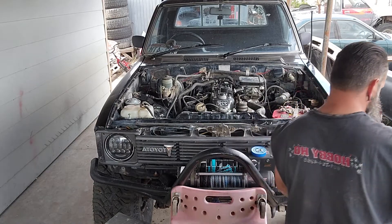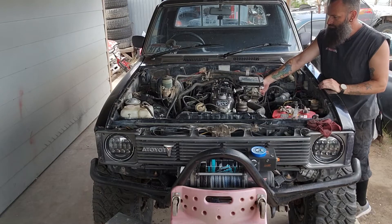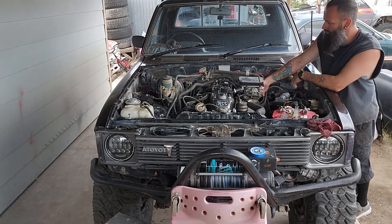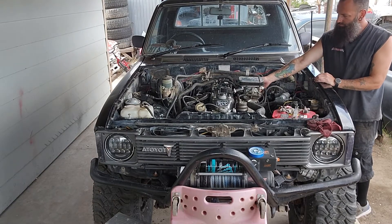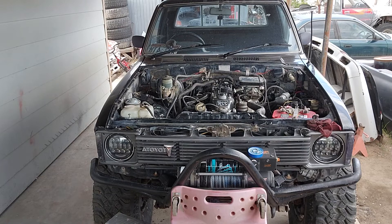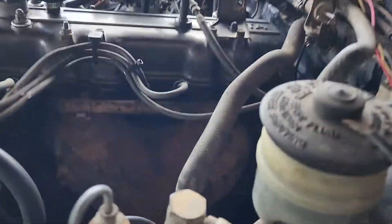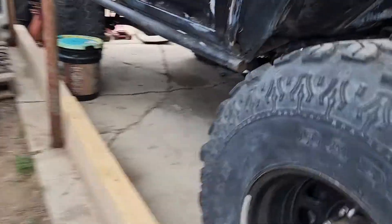Let's hear it. Okay. So other than the exhaust leak I have from right there, man, the motor sounds good. It sounds real good.